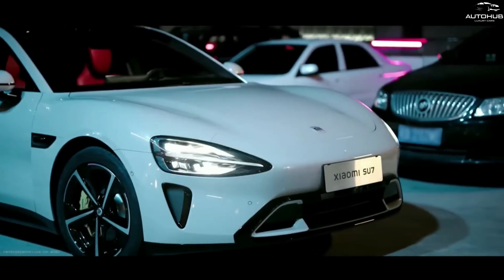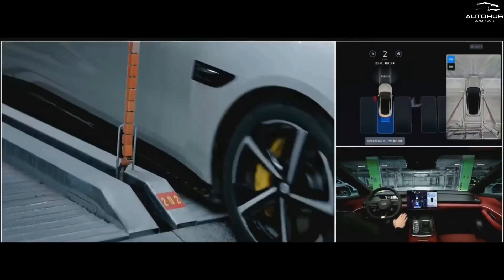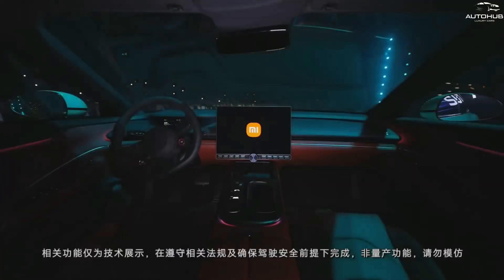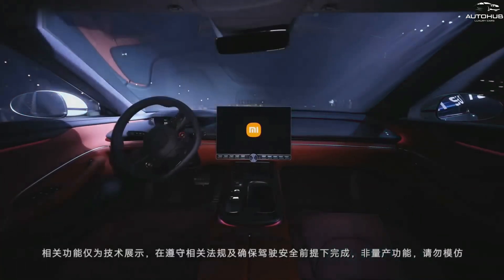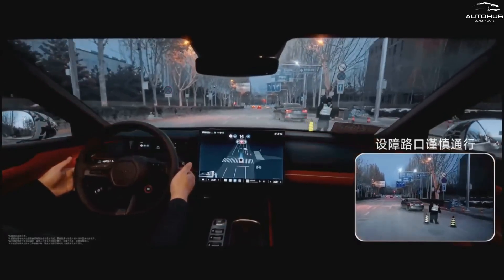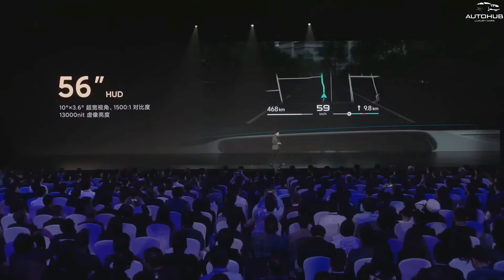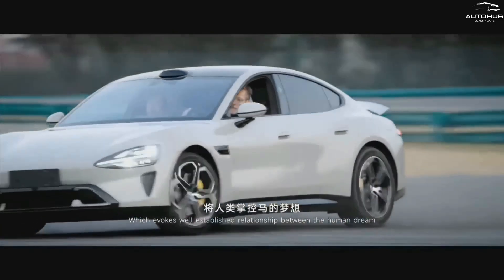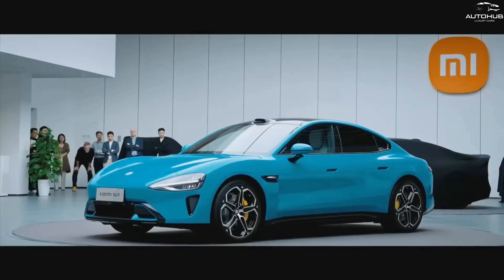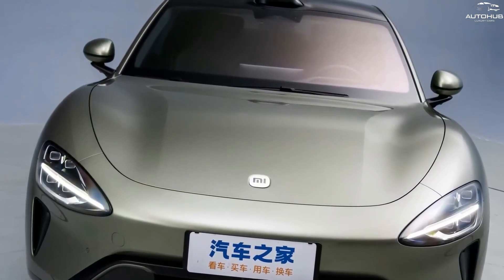Xiaomi has also independently developed the world's first production-ready end-to-end sensing and decision-making AI model for automated parking. This model allows for real-time observation and dynamic adjustment when parking in challenging scenarios, such as parking facilities that include elevators. On the hardware front, the system is equipped with top-of-the-line configurations, including two NVIDIA ORIN high-performance chips with a combined computing power of 508 TOPS. Perception hardware includes one LiDAR, 11 high-definition cameras, 3 millimeter-wave radars, and 12 ultrasonic radars on the Xiaomi SU7 Max model. With top-tier configurations and full-stack in-house research, Xiaomi's intelligent autonomous driving system is set to join the industry's top echelon by 2024.